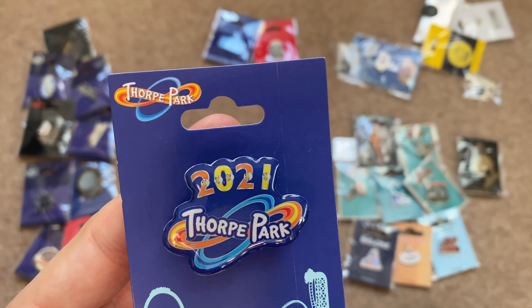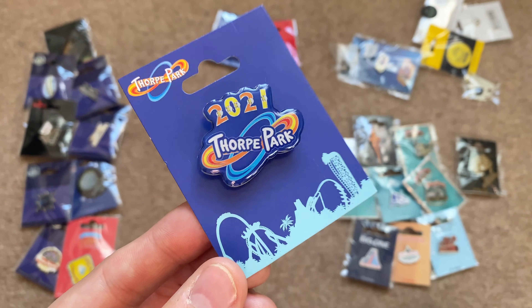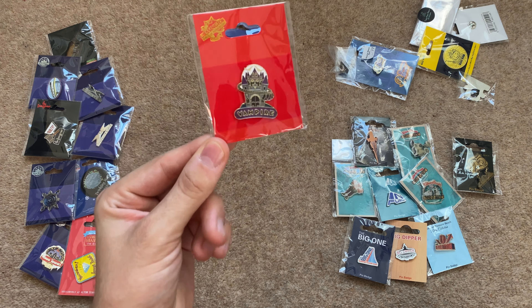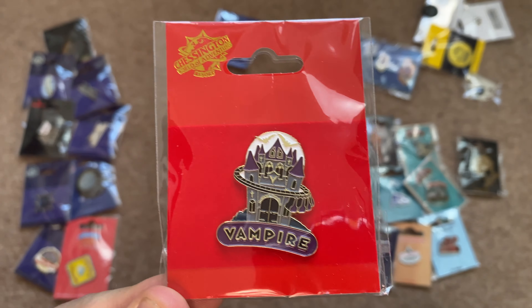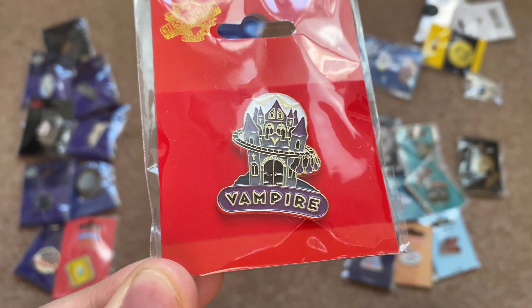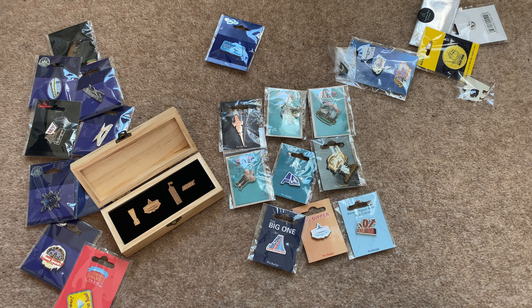Here we go — it flashes! It's got a little pin button battery inside. It's a really unique way to represent the Thorpe Park 2021 season. Now this one isn't a Thorpe Park pin badge but I thought it'd be good to show you — this is my Vampire pin badge from Chessington World of Adventures. I really love the Vampire roller coaster and so does Jenna, so I thought I'd buy this nice pin badge for my collection.